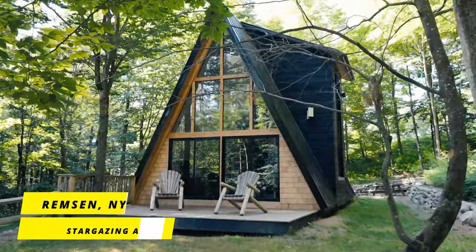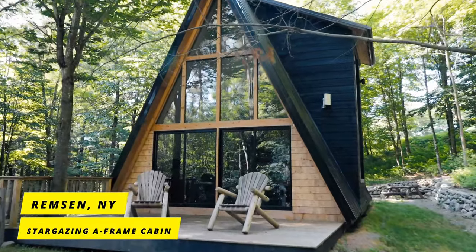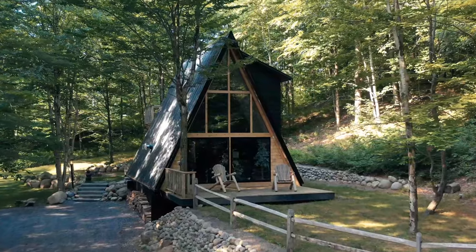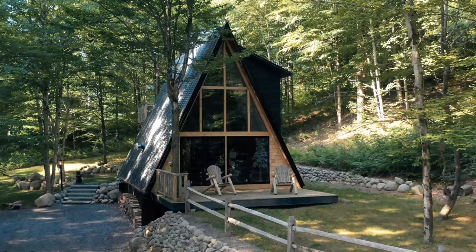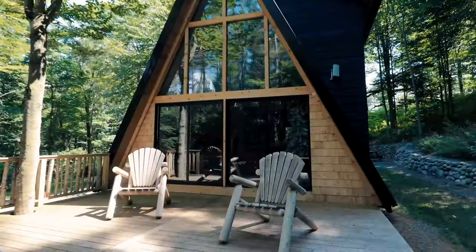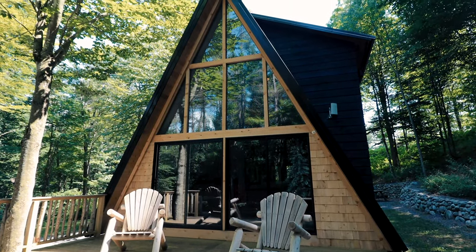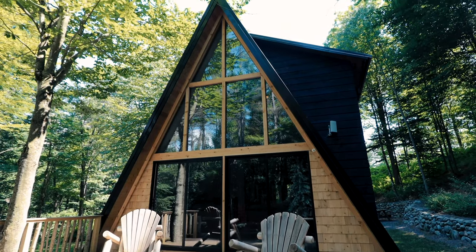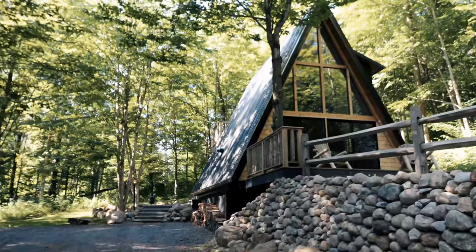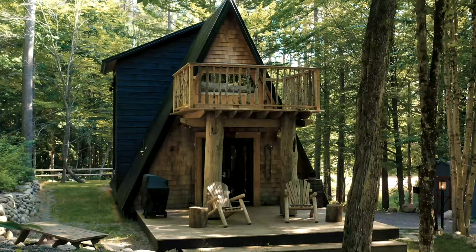Now we'll move a few hours west to go back to upstate New York. We're going to go back to the same property as the ultra luxury treehouse because that same owner has actually bought this magnificent A-frame cabin that has one really hidden unique feature — we'll get to that in just a second. But for starters, the front facade of the A-frame is absolutely breathtaking. There's a little deck out front, and if you walk around to the backyard, there's some more yard space and another fire pit as well.